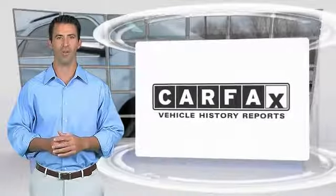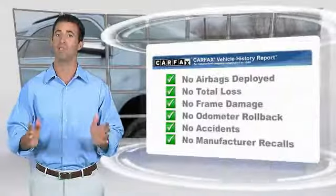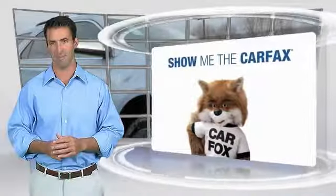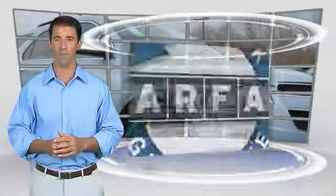Here's another high quality vehicle with the CARFAX vehicle history report. Be sure to find a complimentary copy of this report online or contact the dealership. This vehicle qualifies for the CARFAX buyback guarantee.